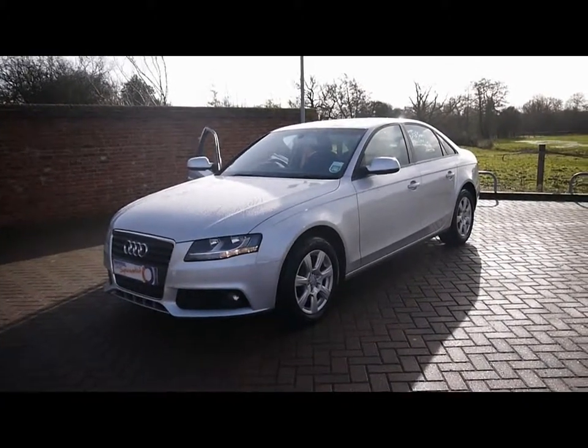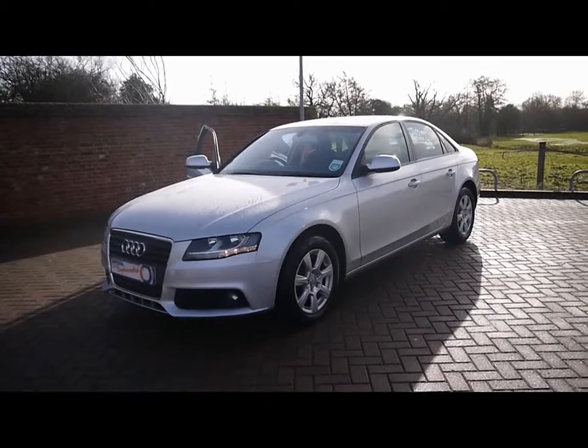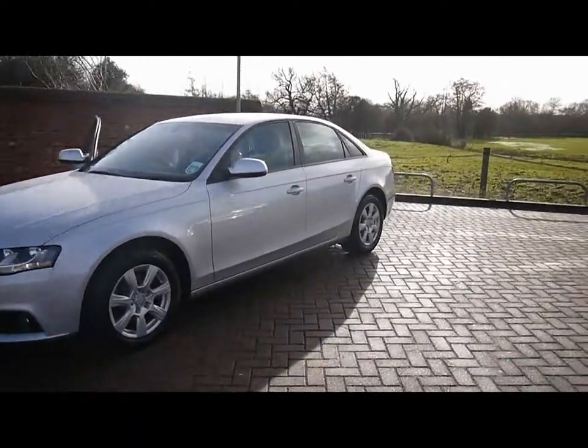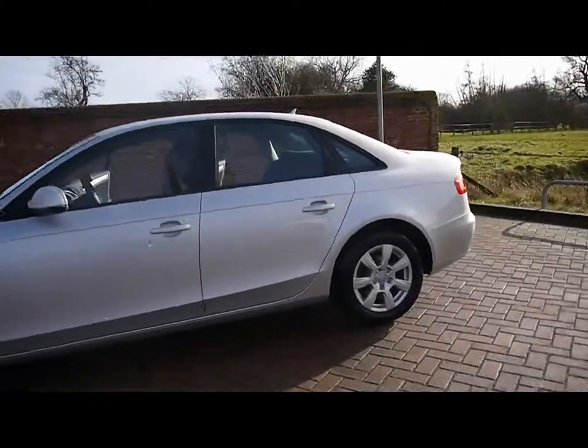Welcome to Imperial Cars. We have an Audi A4 2-liter TDI saloon on a 59 plate. Let's just go for a very brief tour around the car to highlight some of its features and to give you a good idea of the condition as well.